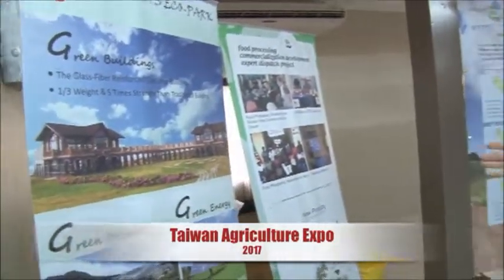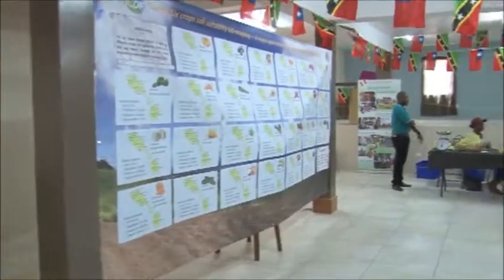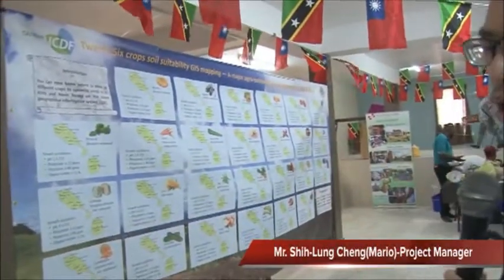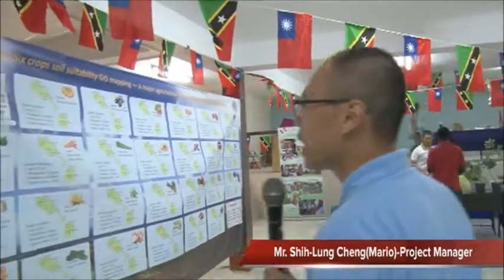Hello, welcome to Taiwan Agriculture Expo. This year, we have prepared different projects from across the island. We bring some posters from the eco-park and our cooperating center. We have prepared the GIS system analysis, introducing 26 different crops that farmers can easily identify.